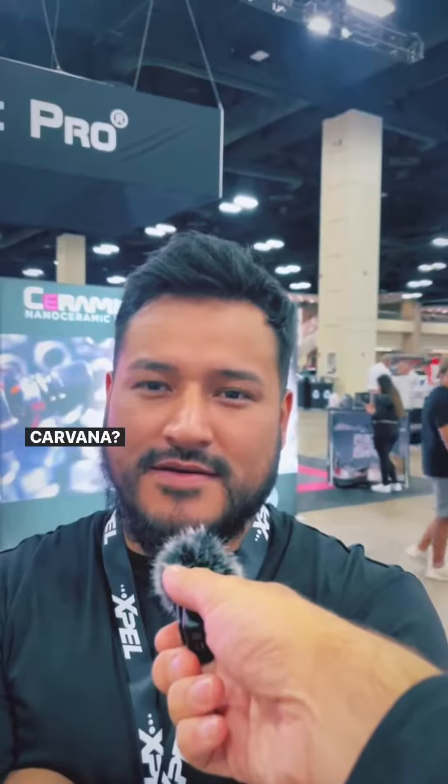What does this say? Kvacha? Carvana? This says Kvacha.